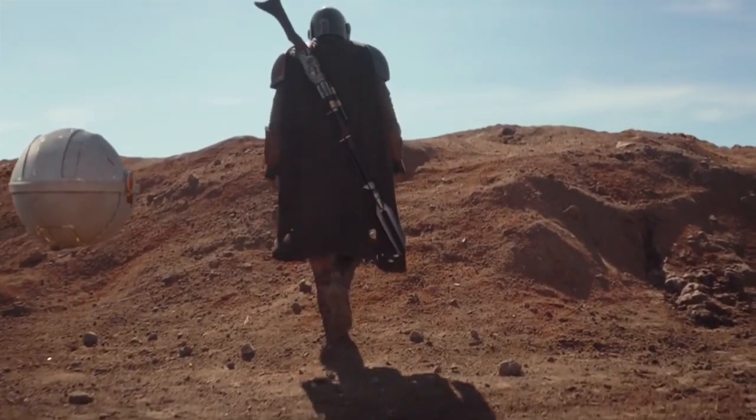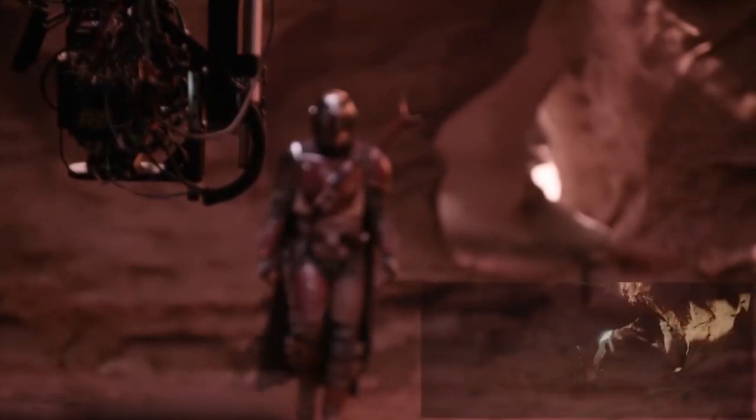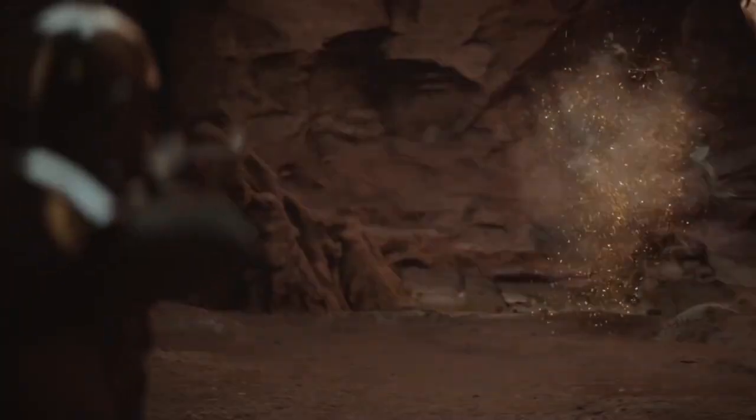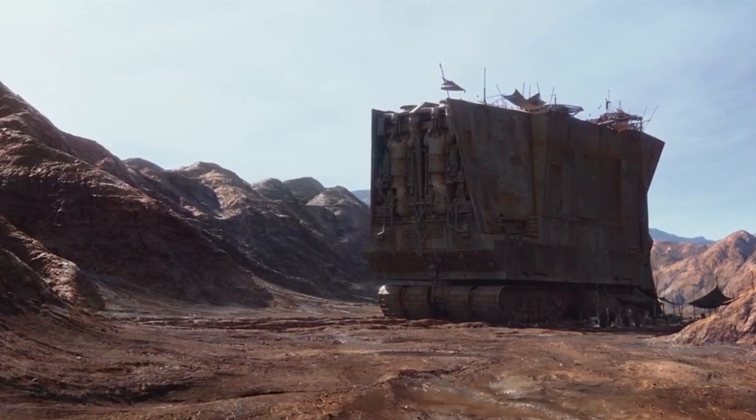It's incredibly impressive when you first walk out there because it completely surrounds your peripheral vision. You really quickly forget that you're indoors and not out on some planet's surface. It feels like a real three-dimensional environment surrounding you because it is a three-dimensional environment.